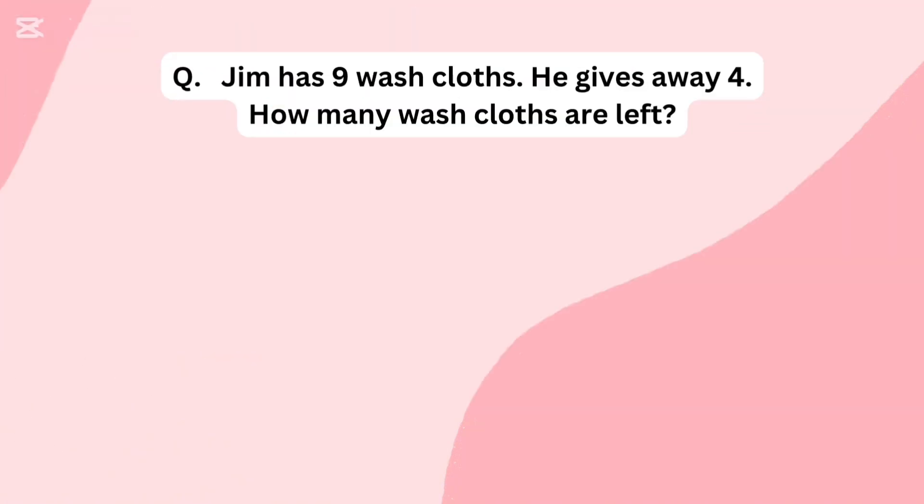Jim has 9 washcloths. He gives away 4. How many washcloths are left?